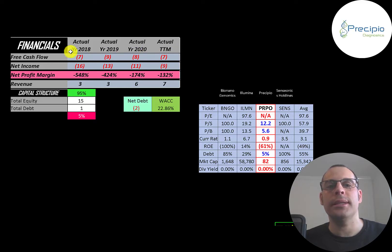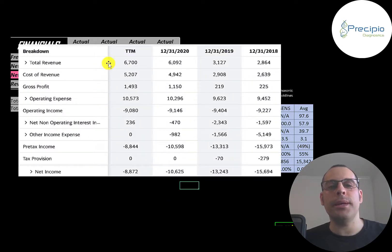Net income is the profit and loss on the income statement — it's revenue minus expenses — and that's negative every year as well. Revenue is sales for the company, and that looks okay, growing from $3 million up to $7 million. This is the company's income statement: the top line is revenue, below that is cost of revenue, which are the expenses directly related to generating the revenue. Revenue minus cost of revenue gives you gross profit, and their gross profit is growing, which looks really good.